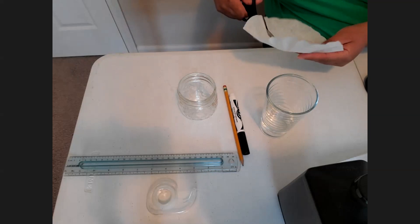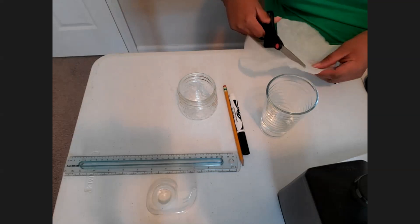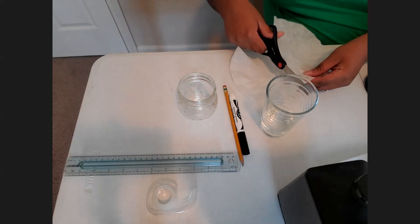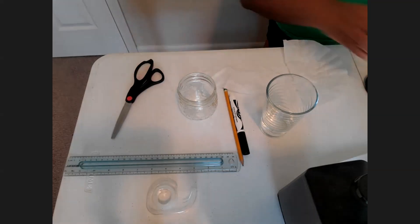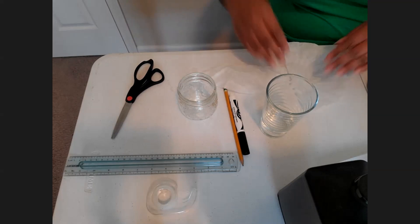You don't have to have the round coffee filters — you could have any size because we are going to cut them. I'm going to turn my video off so you can focus on the supplies.